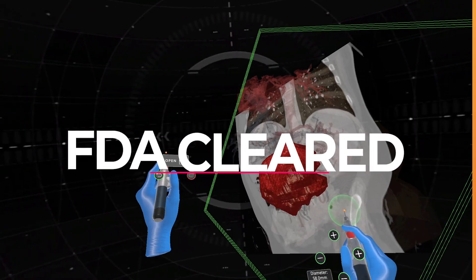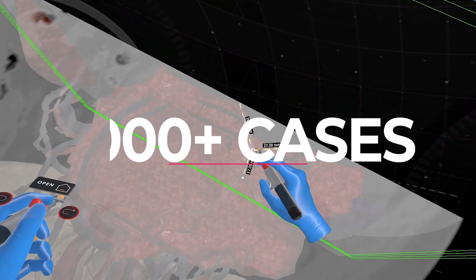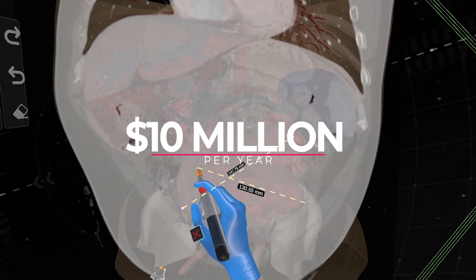We're FDA-cleared, CE-marked, and patent-protected, and have planned more than 3,000 cases with recurring sales projected to double to $10 million per year.